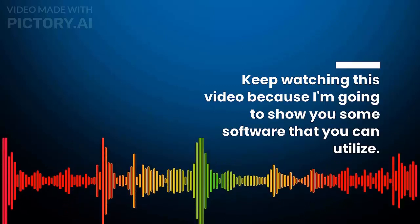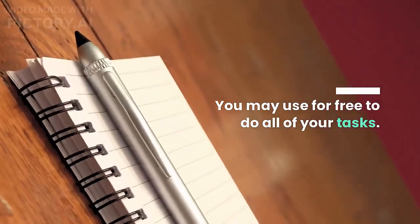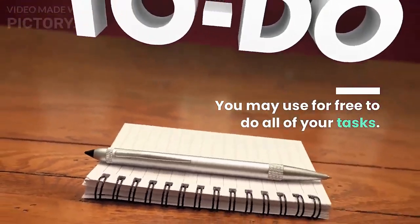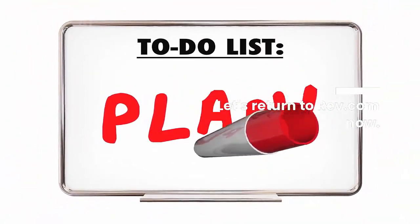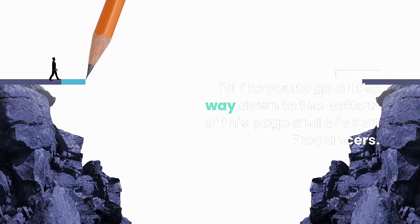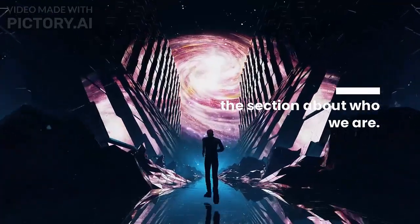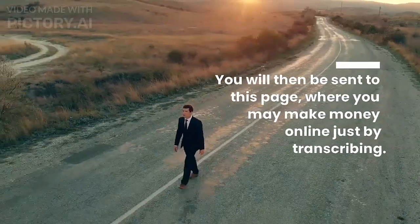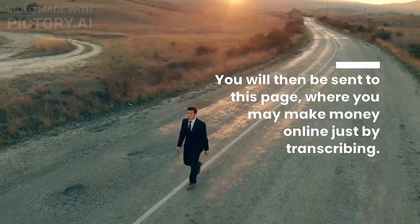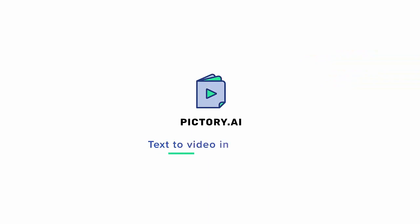I'd want you to choose Transcriptionist and then click Learn More. This will send you to the page where you may explore further information — for example, how you may register and be allowed to begin transcribing. Simply provide your first and last name, as well as your email address and country. They generally accept individuals from all around the world, so it makes no difference which nation you are from. You may participate in this chance right now, no matter where you are.